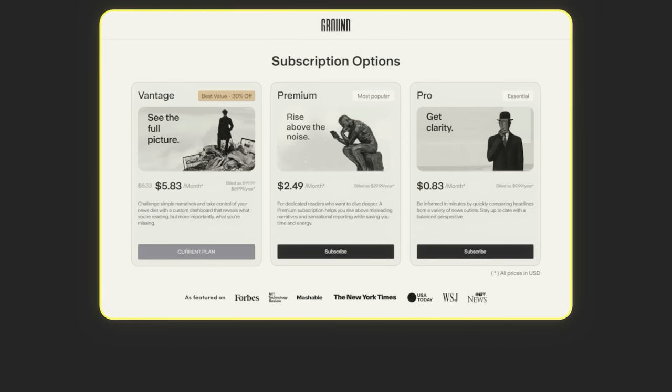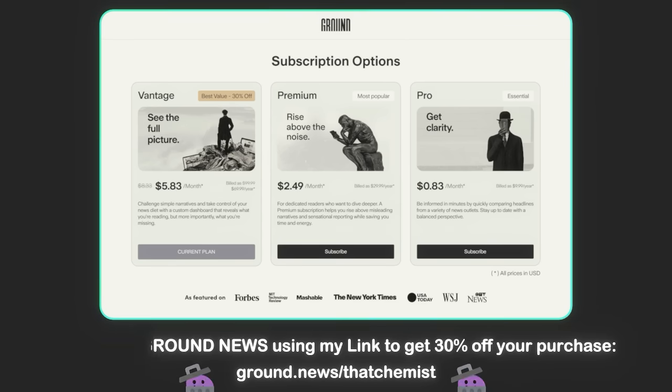Their plans are extremely affordable considering their services. You can use my link or go to ground.news/thatchemist and use the code 'thatchemist' to get 30% off your purchase. That way they'll know you came from here. I want to thank Ground News for their support of this channel.